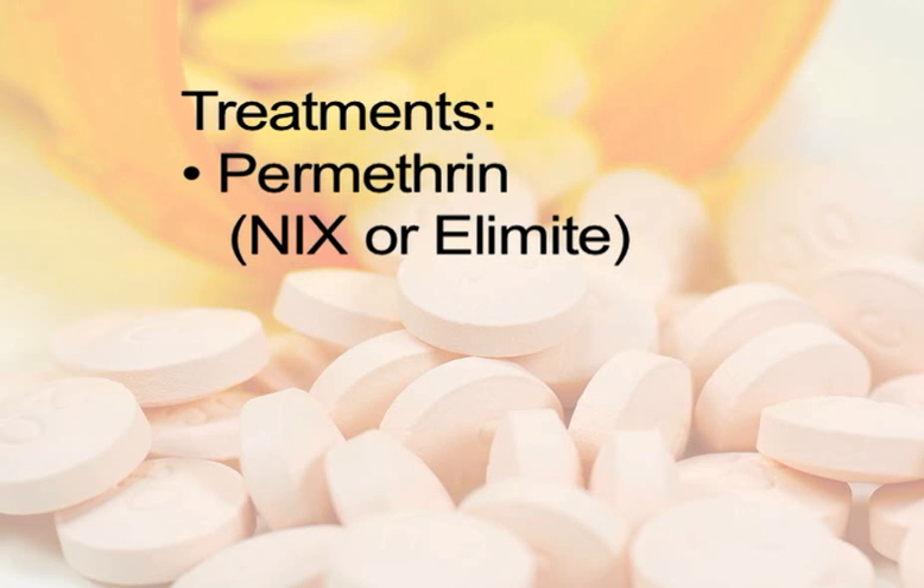The treatment of choice at the moment is Permethrin, brand names Nix or Elamite. It is the most commonly used drug because of its relative safety, ease of application, and because it does not irritate the skin.